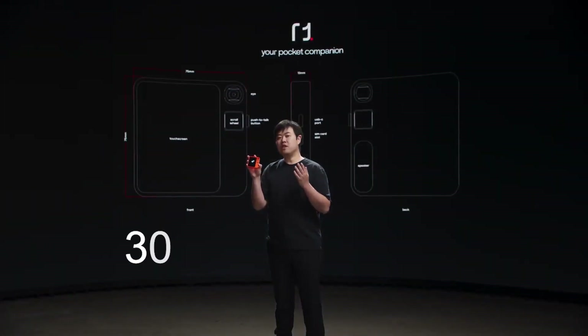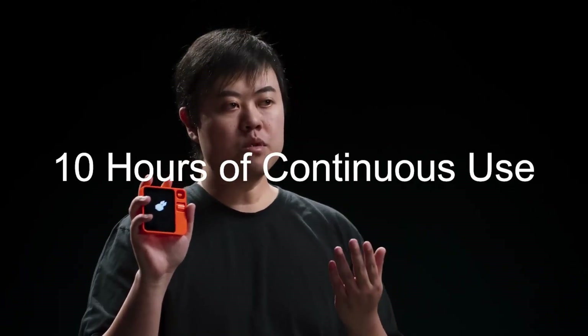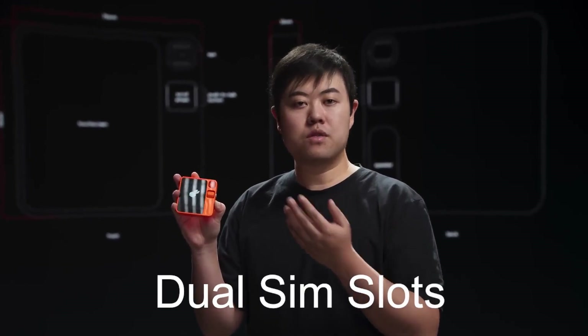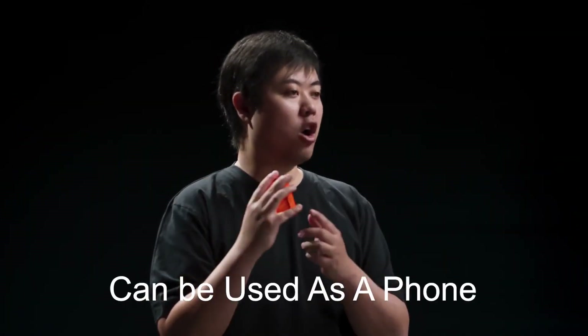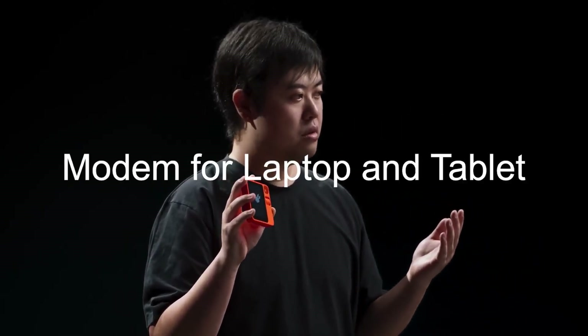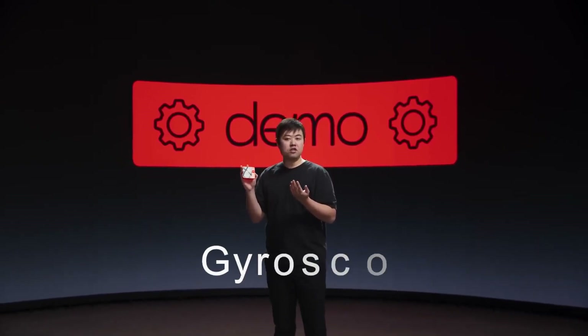The Rabbit R1 has a 3000mAh battery that can last up to 10 hours of continuous use. It also supports fast charging and wireless charging, so you never have to worry about running out of power. The Rabbit R1 has a dual SIM slot that supports 4G LTE and Wi-Fi connectivity. You can also use the Rabbit R1 as a phone, a hotspot, or a modem for your laptop and tablet. It has a fingerprint scanner, an infrared sensor, and a gyroscope.